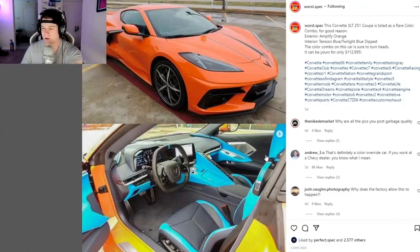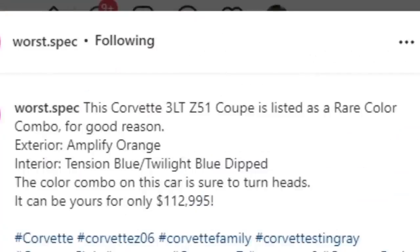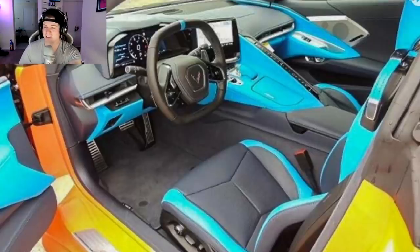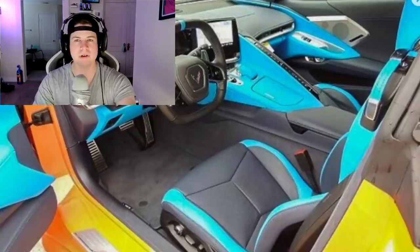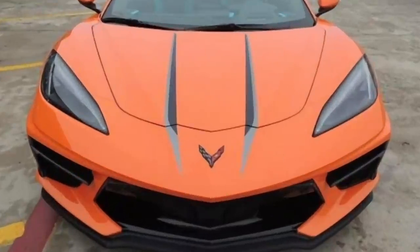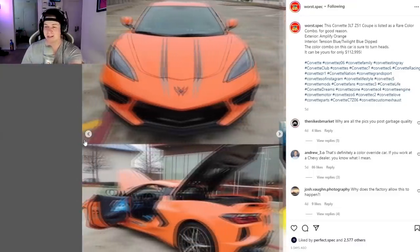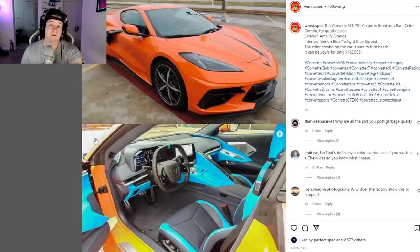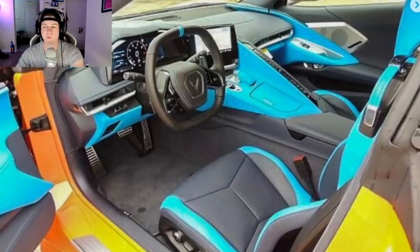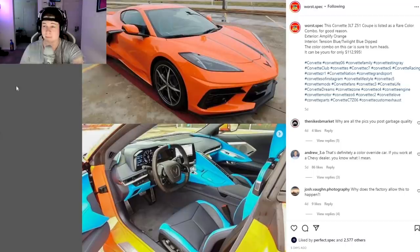Is the C8 Corvette the new rich ricer car? What the fuck is this interior too? You've got the orange exterior — looks bone stock, looks fine — and then the interior has this fucking highlighter blue inside. The caption says this Corvette 3LT Z51 coupe is listed as a rare color combo for good reason. It looks like an accident — like Chevy was accidentally setting color combos and it was like, wait, orange and blue? Tony the Tiger head-ass theme? Nah, let's not do that one. At least there's no blue on the outside. Imagine if those gray stripes were blue — it would look so much worse. This isn't like some ricer who went and did this himself; this is Chevrolet's own oopsie. But in like 50 years, they're going to say that's the rare one-of-50 trim — no one bought those because they were so ugly, now it's worth millions. That's usually how it goes.